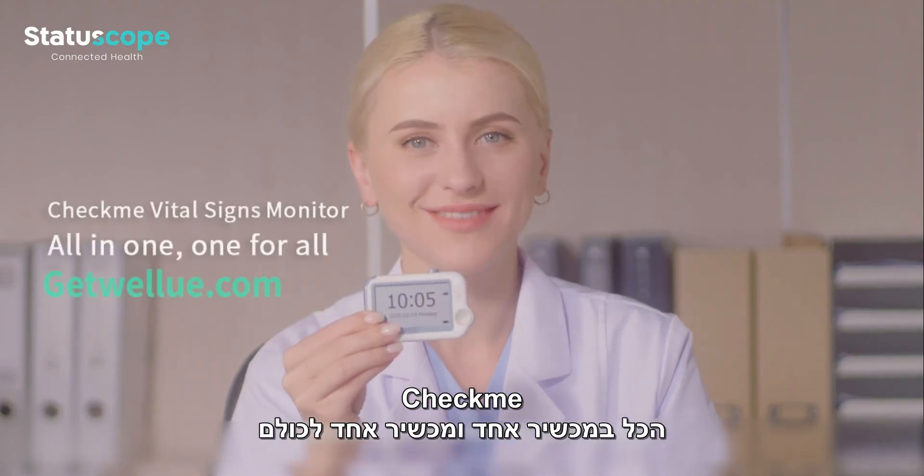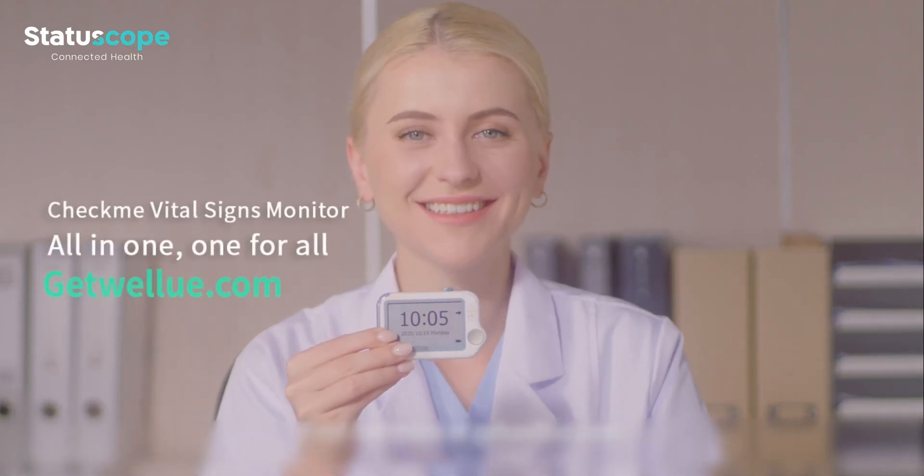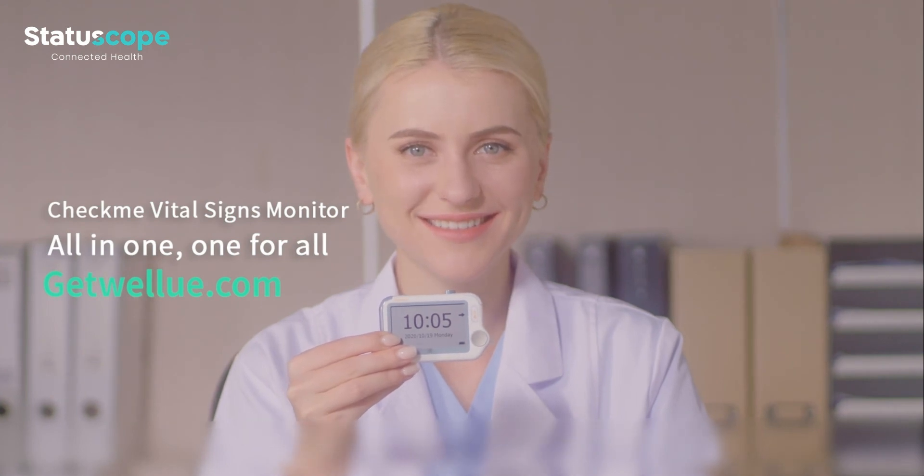CheckMe, all in one and one for all. Find out more at GetWellU.com.